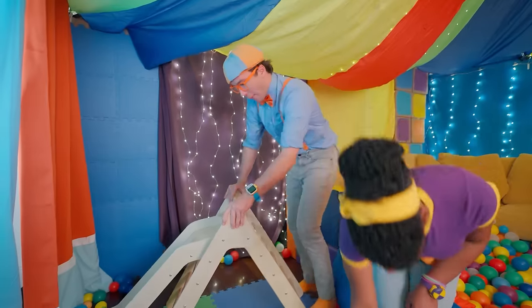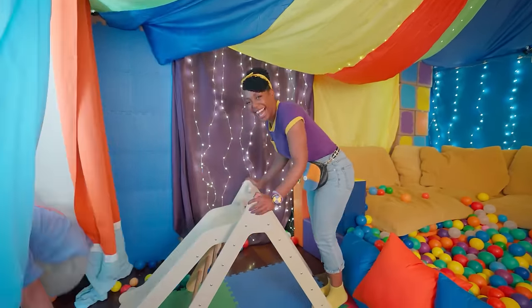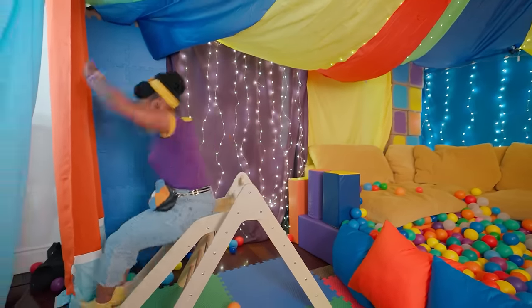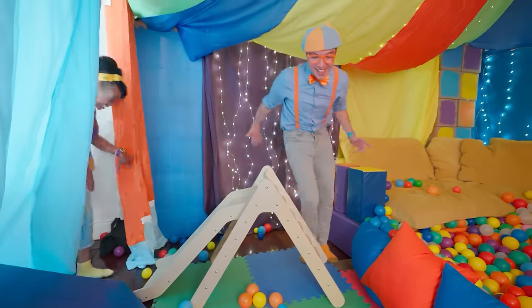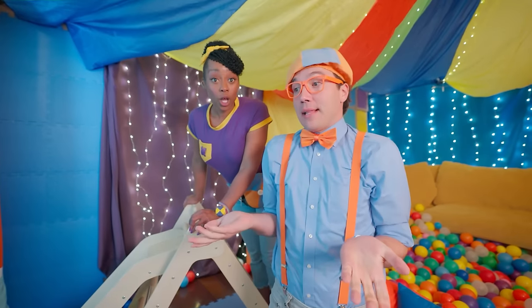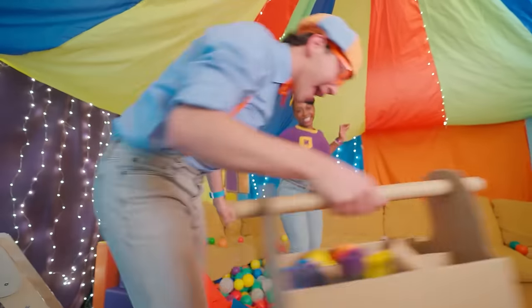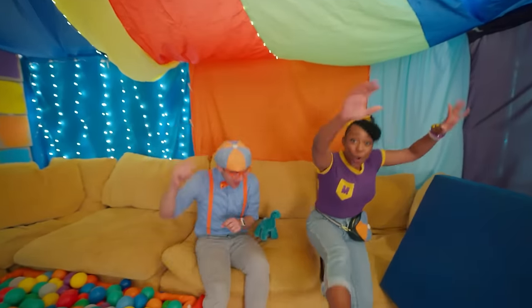Here we go — time to slide! Great job, friend! Here I go — wee! Mika, that was awesome! That was so much fun — we did it! We made our fort so, so awesome, and we got all the parts finished. The only thing left is the dance now! Dance party!